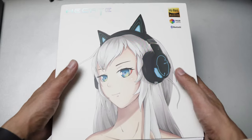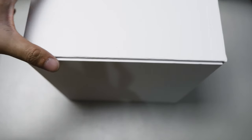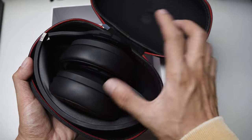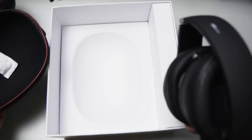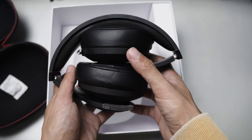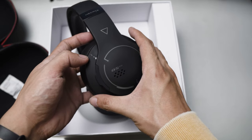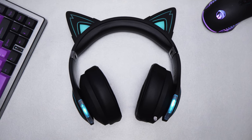Remember Edifier? I remember Edifier as an audio speaker company. My first product from them was a 2.1 channel desktop speaker back when Pentium 1, 2, and 3 were a thing. Today, they are now making headsets — the same company that offers affordable desktop speakers — just like this Edifier G5BT CAT headset.